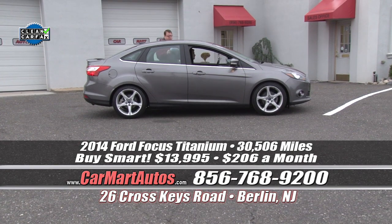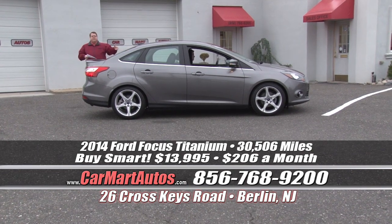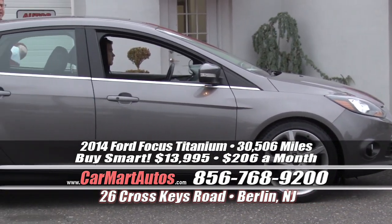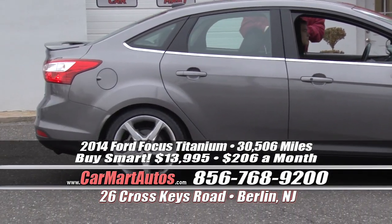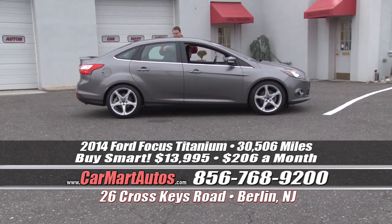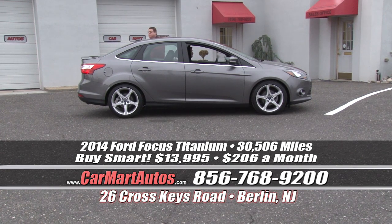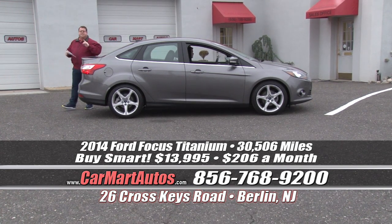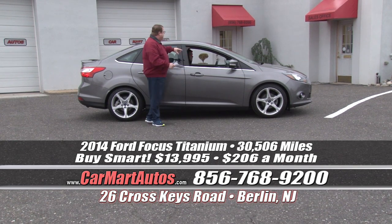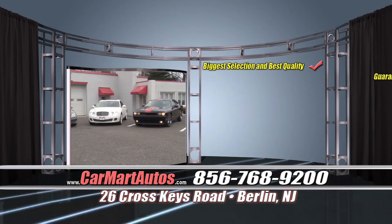How about a 2014 Ford Focus with just 30,000 miles? It's loaded up with alloy wheels, brand new tires, blinkers built into the side view heated mirrors, rear backup camera, rear sensors in the bumper, satellite radio, leather interior, power moonroof, Microsoft Sync technology, steering wheel controls, push button start, and built-in navigation — all under full factory warranty bumper to bumper. You're driving it home for just $206 a month. That's the titanium package — leather, moonroof, navigation, heated seats, Microsoft Sync technology for $206 a month. Unbelievable value.